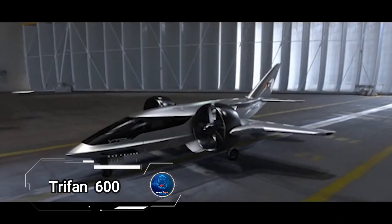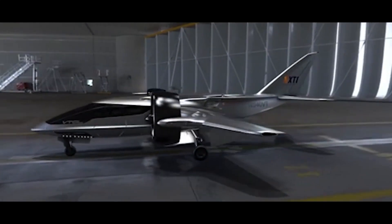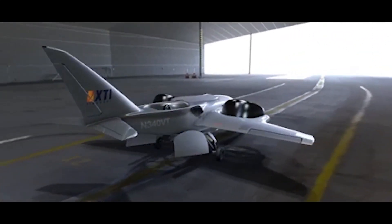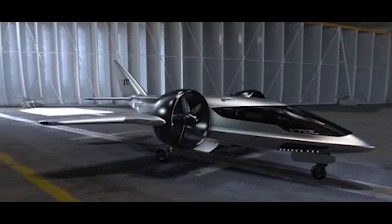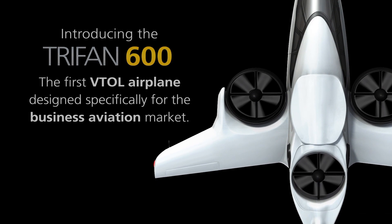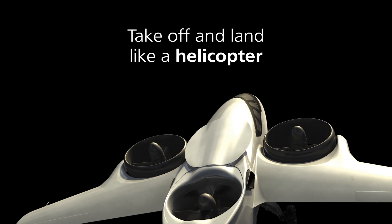TRIFAN 600 is a revolutionary aircraft under development by XTI Aircraft Company, set to redefine air travel. This vertical lift crossover airplane stands out due to its remarkable range and speed, reducing life cycle CO2 emissions by 80%. Powered by two turboshaft engines capable of running on 100% sustainable aviation fuels, the TRIFAN 600 offers unmatched versatility and luxury, making it ideal for executive commuting or air medical use.